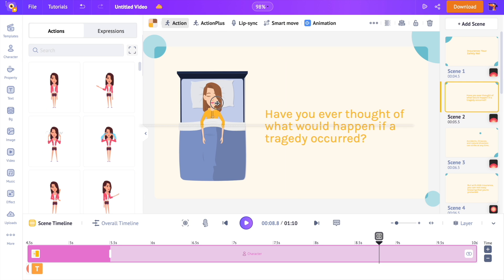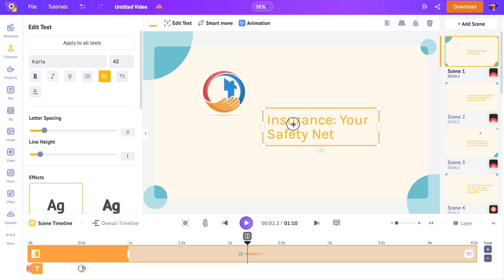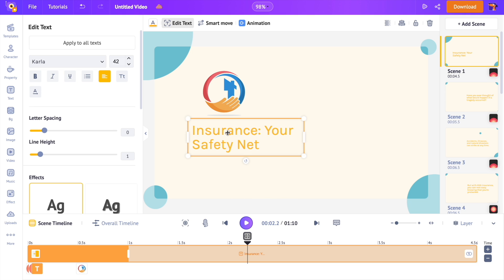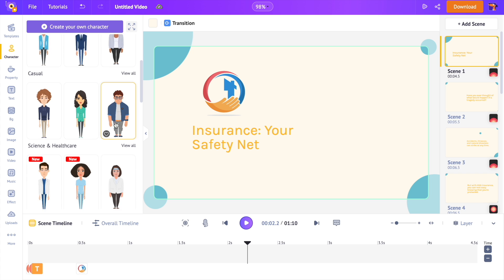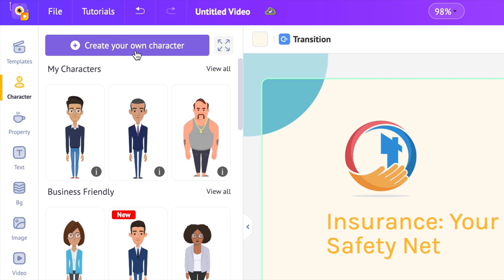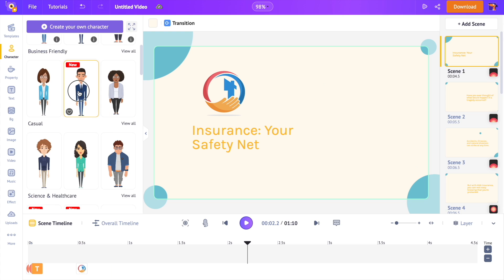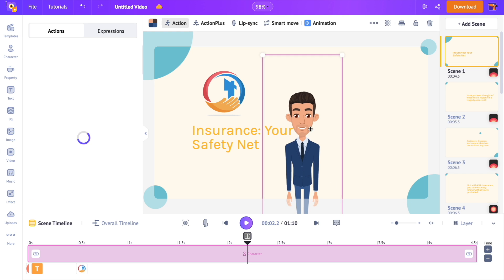You might be wondering how to add a new character to a scene. For instance, this scene has no character at all. To add a character, open the character section of the library — here you can find hundreds of characters belonging to various professions and ethnicities. In case you need a custom character, you can create one using this option. For this video, I'm just adding one from the library, then we have to select an action.